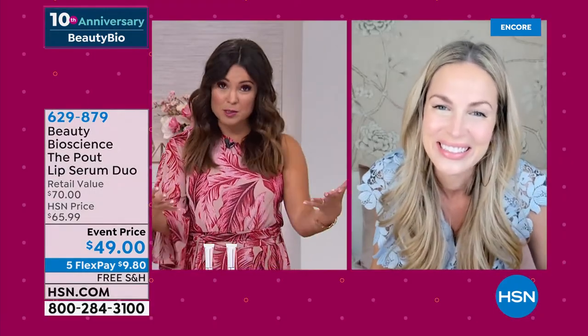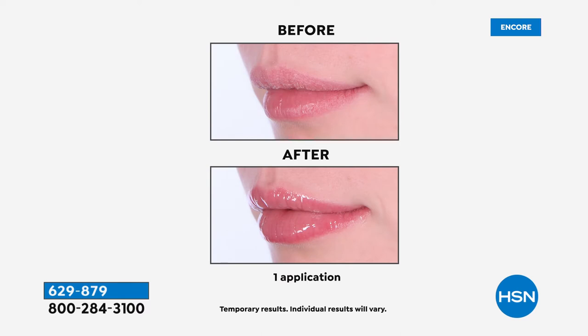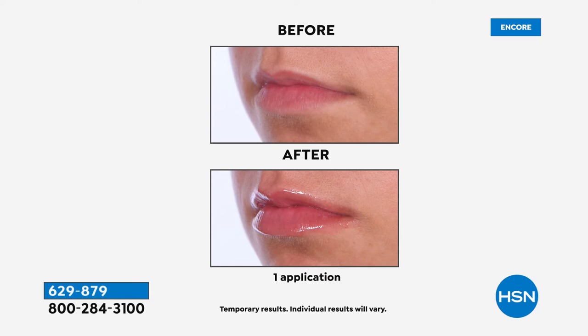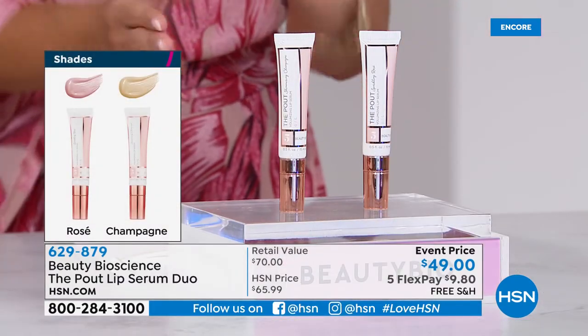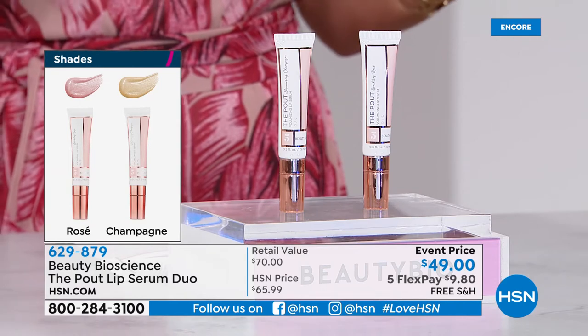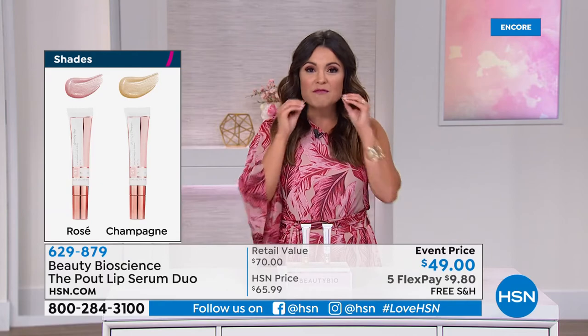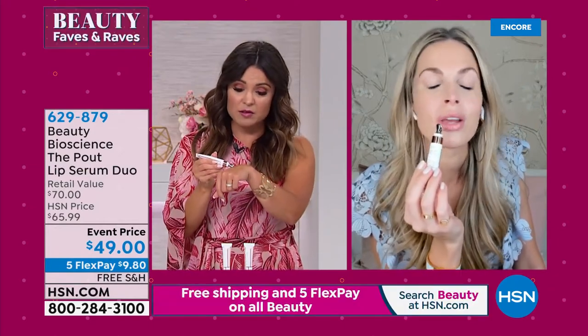This is like a Pout BOGO — this is phenomenal. The Pout is a top seller in the lineup. A lot of us don't think about the lips in terms of aging, but your lips start to dry out, shrivel up, lose color, look thinner. This is an actual lip serum to give you fuller, plumper looking lips with a nice wash of color — it feels like champagne bubbles popping on your lips. For the first time ever, we are offering two full sizes — $35 each — on sale for $49. You're getting the rose and the champagne.